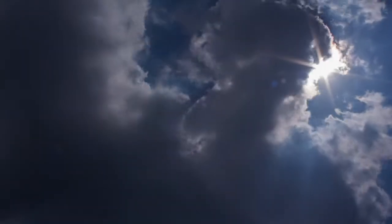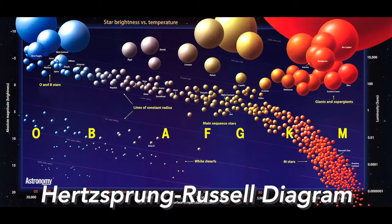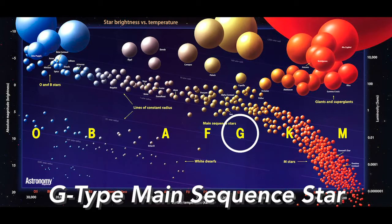You might have seen this diagram before in our previous video. From a Hertzsprung-Russell diagram containing the Sun, we could tell that the Sun is a G-type main sequence star. Due to this category, sometimes we say that the Sun is a medium-sized star, because there are stars that are much larger than the Sun. But don't forget that the Sun is massive. In fact, most of the stars we see in the night sky are actually red dwarfs that are much smaller and dimmer than the Sun. Therefore, in terms of size, the Sun is actually in the top 10% of all the stars in the galaxy.